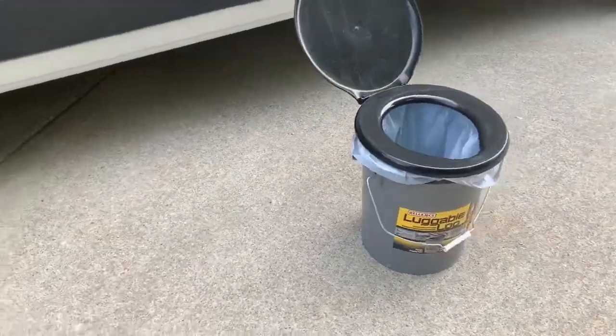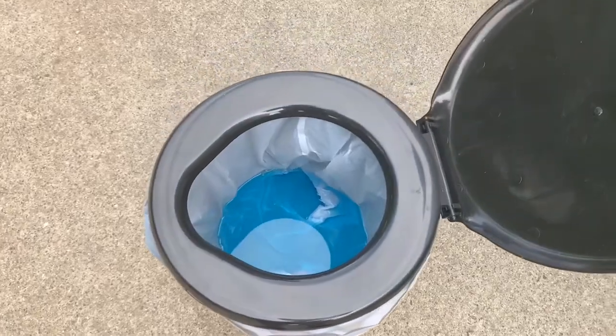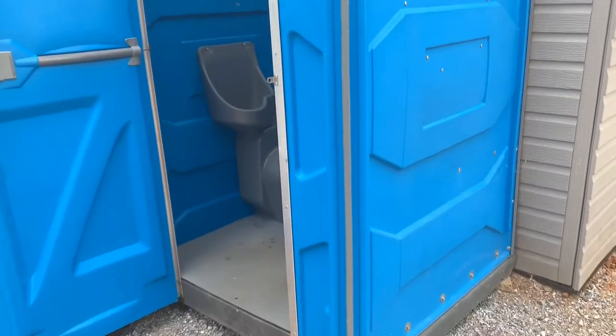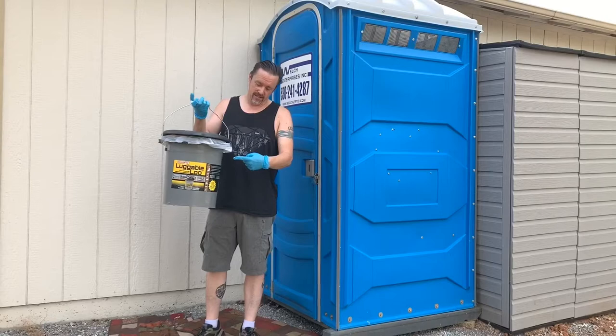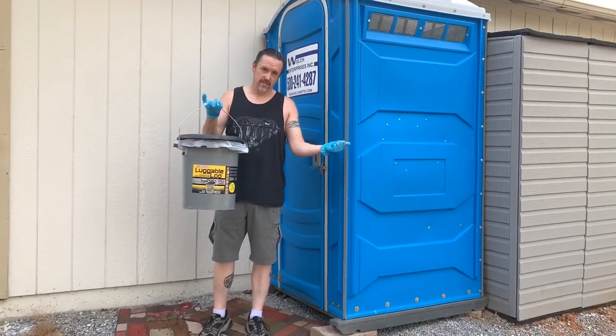I never thought I would be saying this, but hey world, this is my toilet. And this is an outhouse. You might be wondering why I'm showing you an outhouse — it's because this and this are the same, except their size.